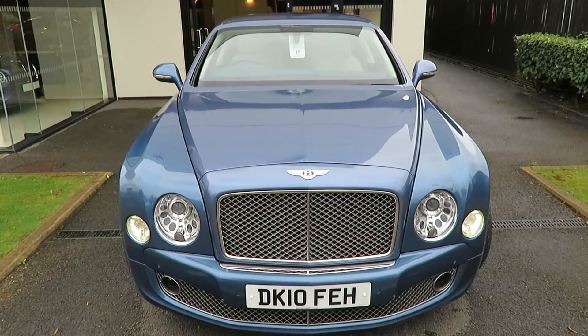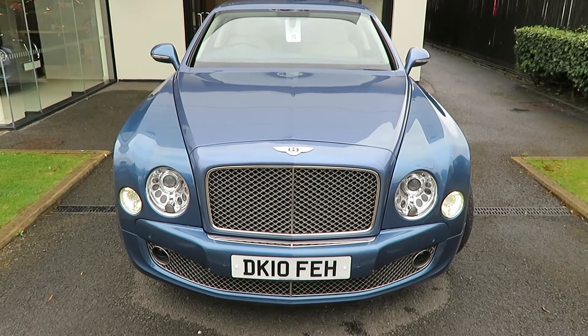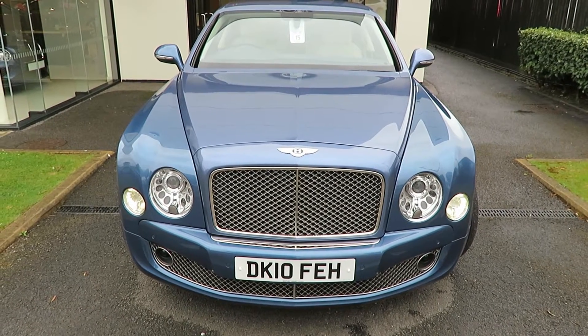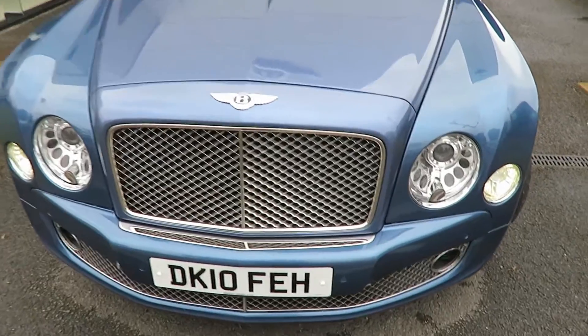Good morning. Here we have today a very exciting car from us. It's a 2010 Mulsanne 6.75 litre saloon. A nice car, finished in an individual colour which is pale sapphire metallic.